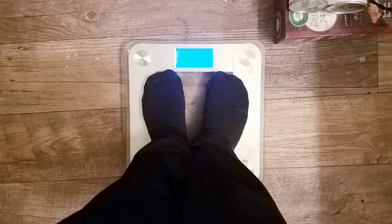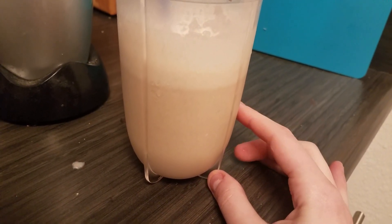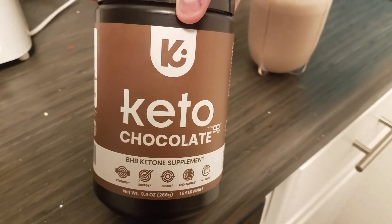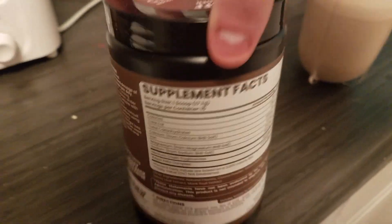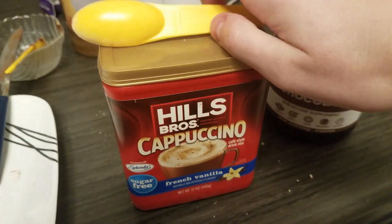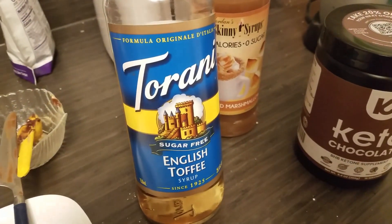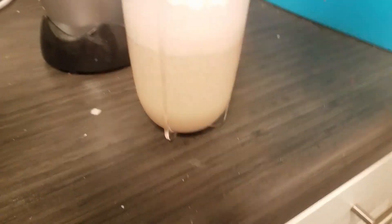Day one — starting weight 134.6. This is my mocha drink. It's eight ounces of almond milk, two tablespoons of heavy whipping cream, half a scoop of exogenous ketones or BHB salts, two teaspoons of a flavored mix with Splenda, one tablespoon of toasted marshmallow syrup, one tablespoon of English toffee syrup, and a tablespoon of Swerve. That's how I make my mocha drink.